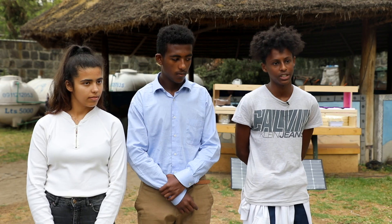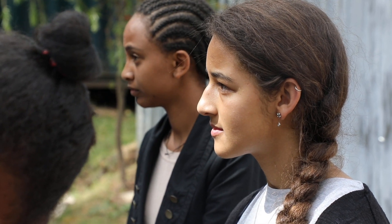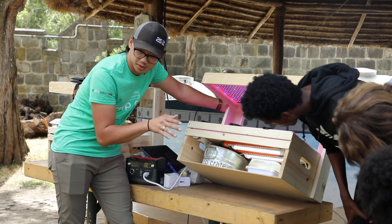I think the Crop Crate is going to be an evolutionary design to agriculture, and that's going to help a lot of people in rural areas in Ethiopia and also in other countries, because it's very simple to operate and easy to learn.